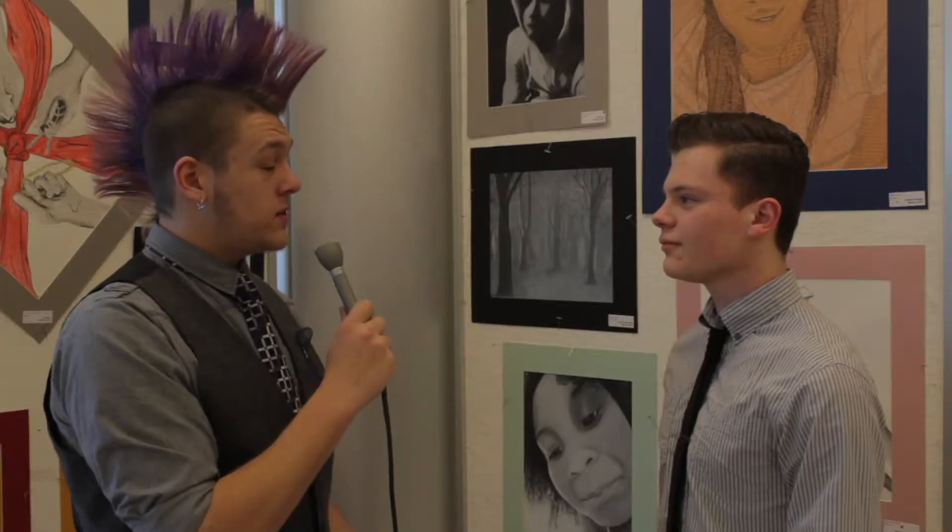I wanted it to have kind of a washed look, kind of faded, but still going over it with the pen and ink to make it vibrant. Do you like the art show this year? I do. I think it's really good this year.